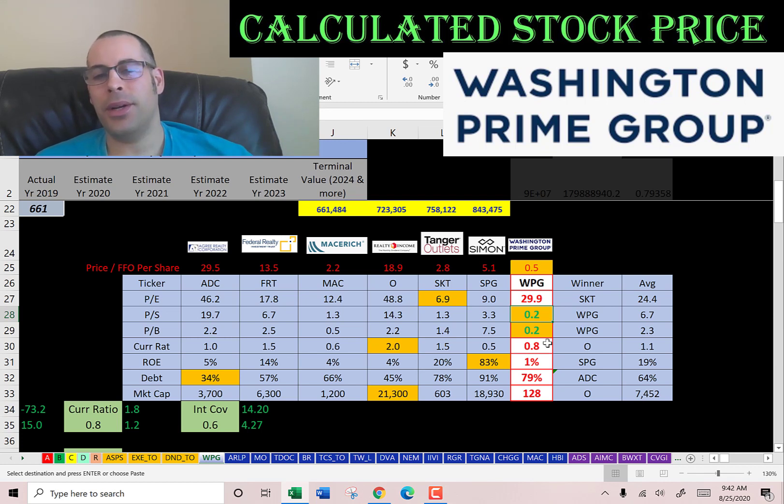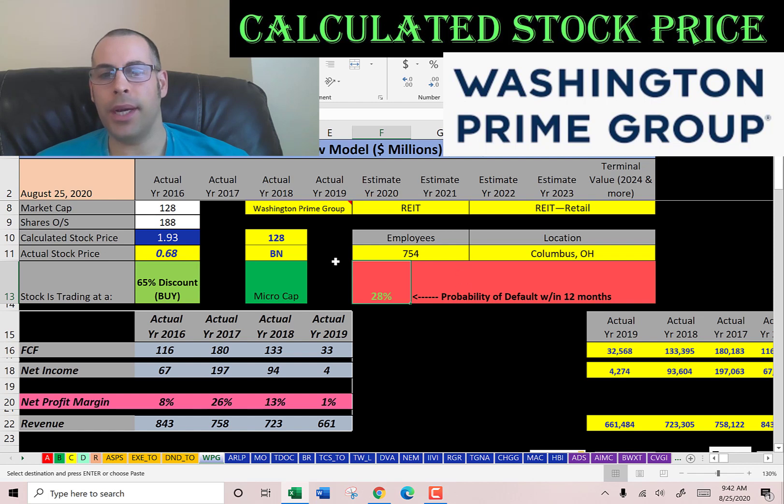You have to look behind the curtain and make sure everything's okay with the company. I'm not saying that's the case with Washington Prime Group, but I'd be a little concerned with their revenue falling and such a low market cap — they may not make it through the pandemic alive. I calculated a 28% chance of default within the next 12 months. Let me know what you think of the video, leave a comment, and I'll be sure to answer. Thanks for watching.